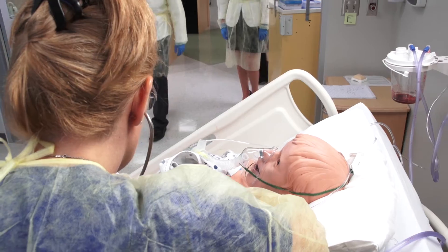They're confident in their abilities. They're competent and they're caring. And that's truly what we're trying to get across for the care of our patient in our community.